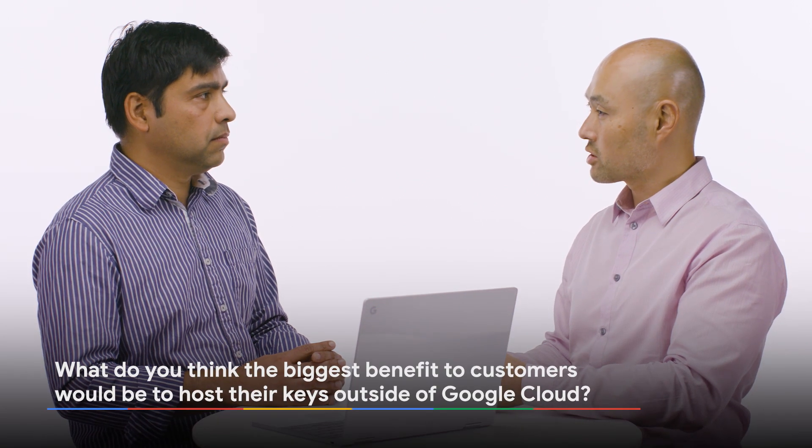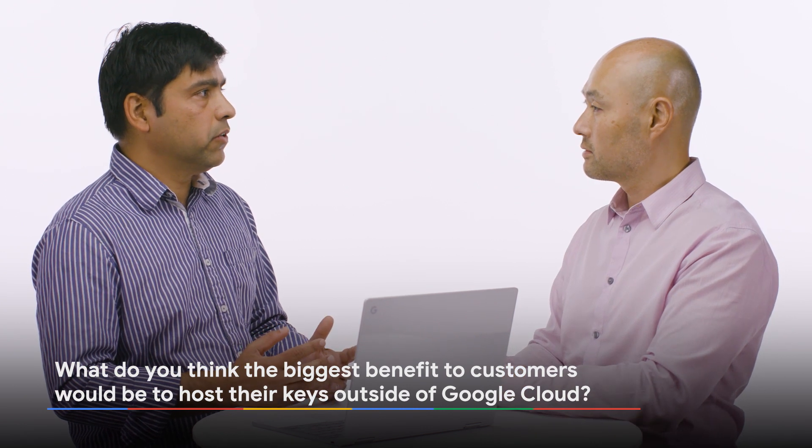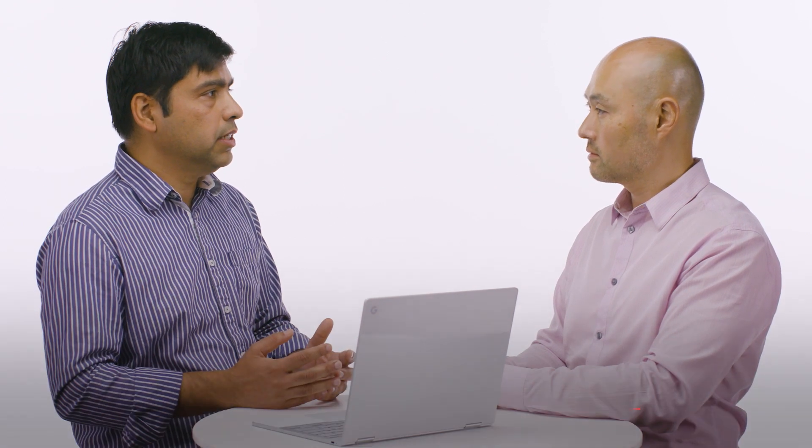That was really easy. But what would you say is the biggest benefit for customers who want to host their keys outside of Google? The biggest benefit for customers is that they can have complete control over their keys, even when they're bringing their most sensitive data and workload into the Google Cloud. This is a level of control that was never available before and now it's available in GCP. Organizations are looking to move their data and workload into the public cloud, but they're held back because of compliance reasons, or regulatory reasons, or maybe some customers are still early in their cloud migration journey, and they're not comfortable with the cloud holding onto their keys.